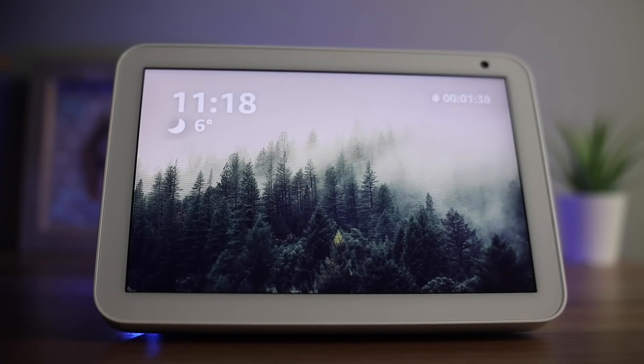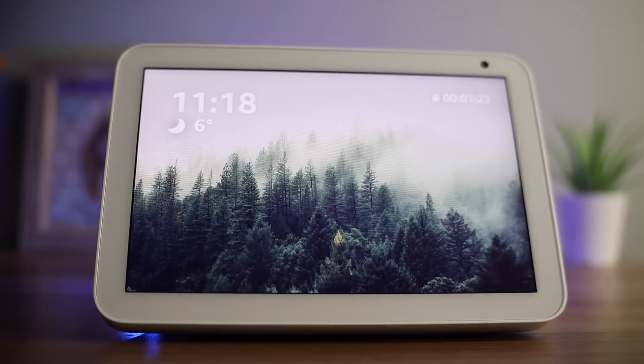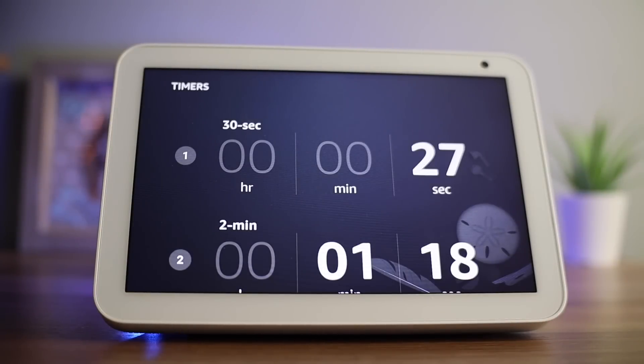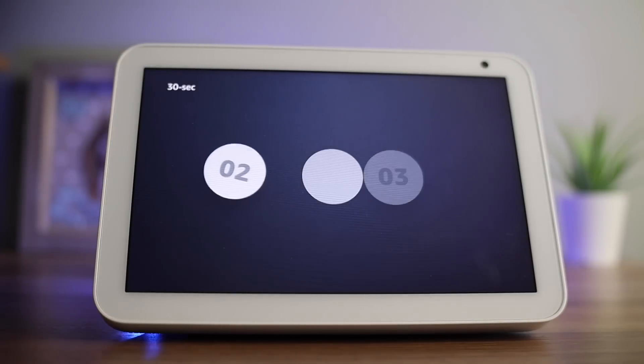You can set as many timers as you like; however, only the timer that is due next will display on the top right-hand side of the screen. When there are just 10 seconds to go, a 10-second countdown animation will appear. The Echo will then alert you that the timer is up.